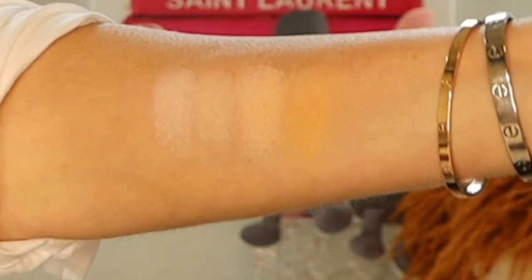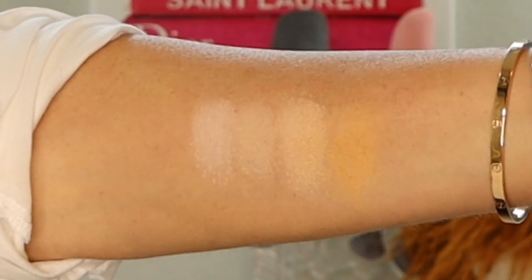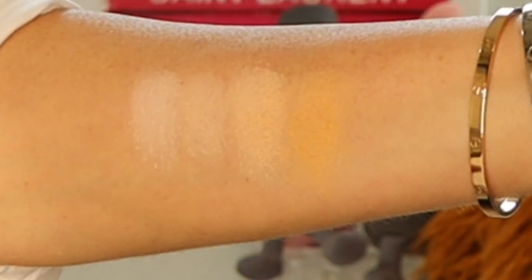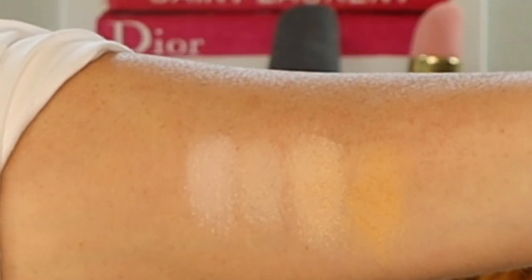Let me show you the shades on my arm in studio lighting so you can see how the fair-to-medium palette looks. I went ahead and did the cool rosy tone, followed by the neutral tone, then the soft apricot, and last is the warmest tone that can also be used to bronze — though you might have more luck bronzing with the deeper palette.